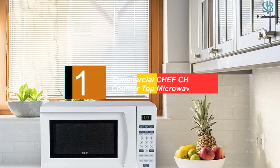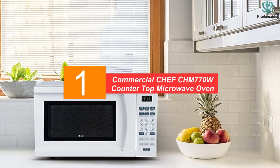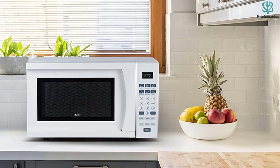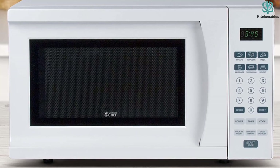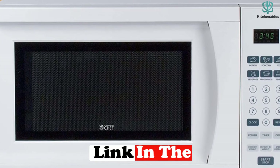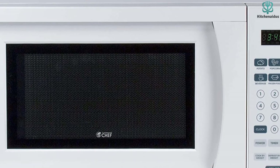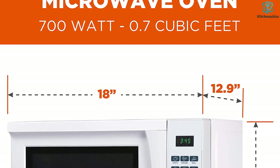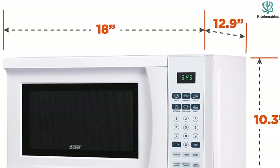And finally at number 1, we have the Commercial Chef CHM 770W Counter Top Microwave Oven. At 701 watts, this microwave has a fairly low power consumption compared with most others on the list. This means it may take a little longer for your food to heat, but it also makes it uniquely suited for traveling. One Amazon reviewer bought this for their camping trailer and runs it using a solar battery, writing that they need the lowest power unit available and don't care if it takes a few seconds longer to cook a meal. Another reviewer likes that it doesn't have a digital display, which can really light up your sleeping space in a small RV.